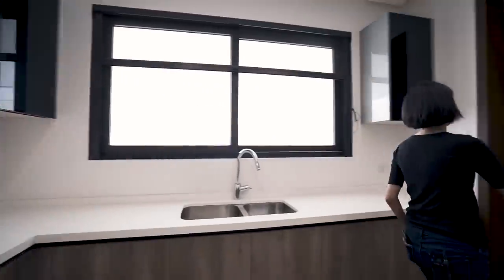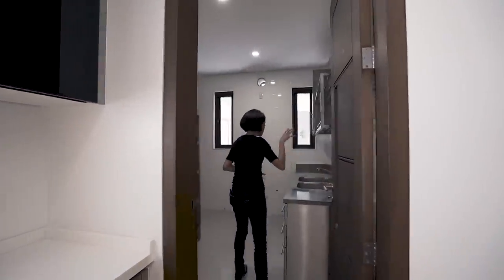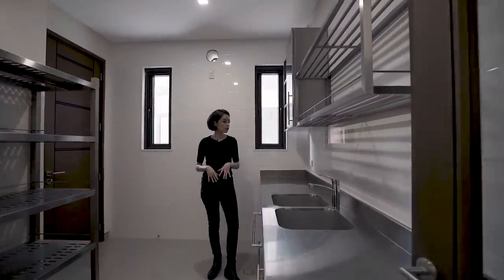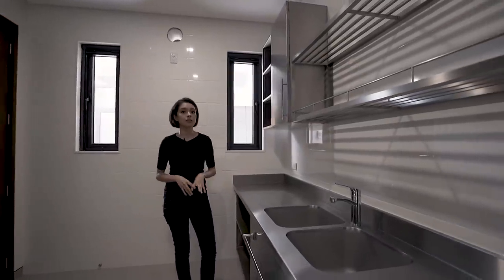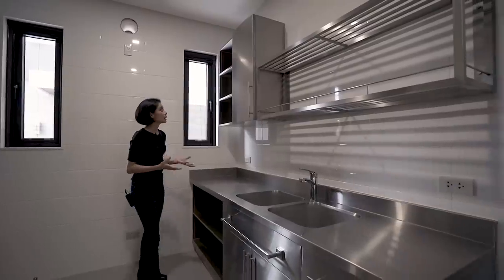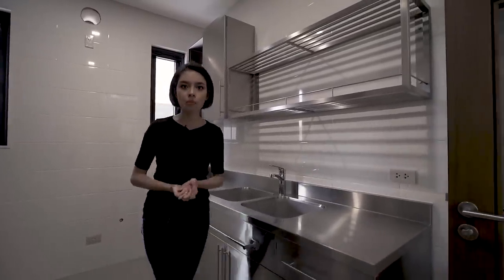Over here, we have a dirty kitchen — and this is international-level. I bet if you were a chef, you would find this really thrilling because everything is stainless steel, just how it should be internationally. Usually this is done in commercial areas, but here it's in your own home. How cool is that?